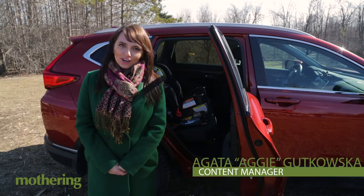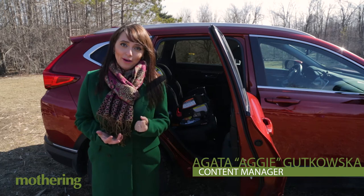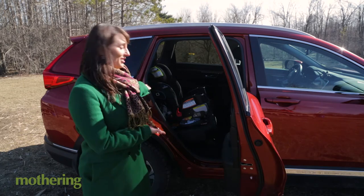Hi, I'm Aggie and I'm with Mothering.com. Today we're going to talk about something that our readers are really passionate about, and that's child safety — specifically child car seat safety.